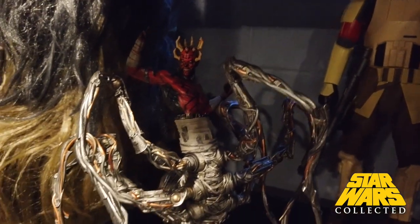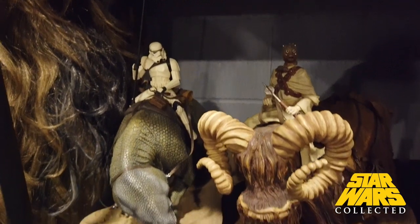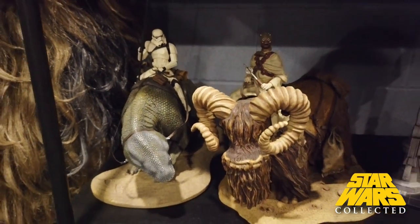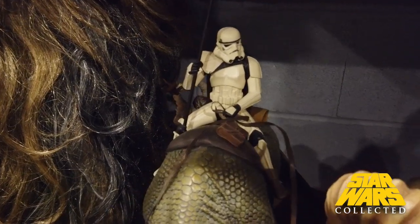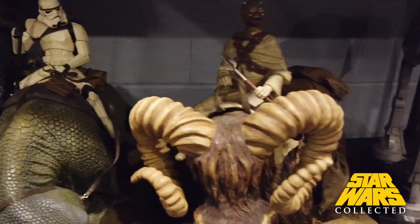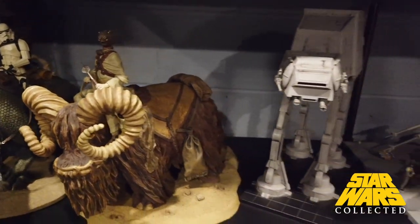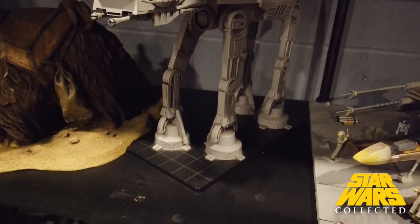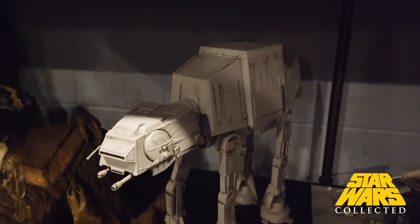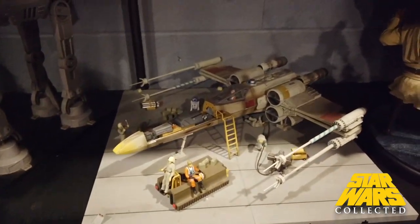Sticking with Gentle Giant, we've got some really cool original trilogy pieces — the Dewback with the Sandtrooper on it, and the Bantha with the Tusken Raider on it. There's an AT-AT model here; I believe it's from one of the board game type collections, but it made a really cool model. And this is the Kotobukiya X-wing.